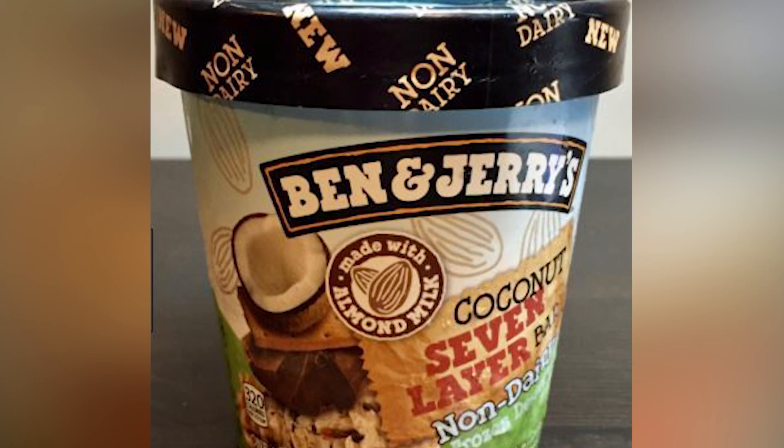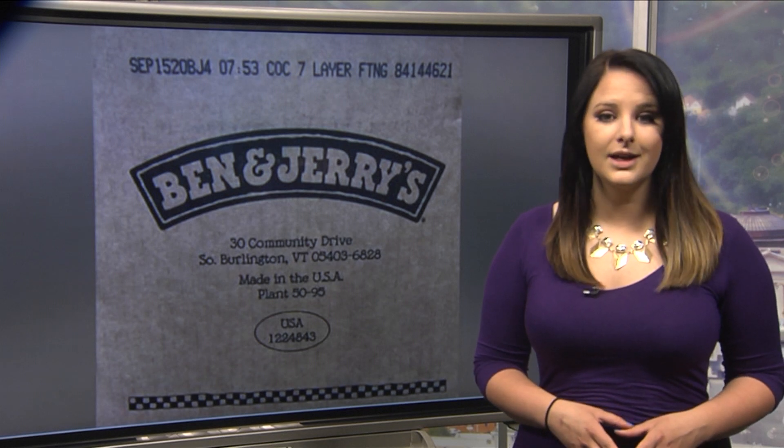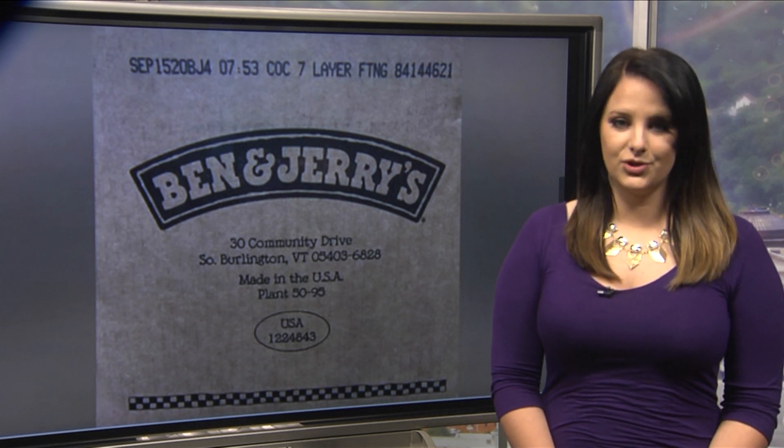On the packaging of both items, it reads: "Contains Walnuts and May Contain Other Tree Nuts" on the back label. However, the company is recalling the ice cream out of extreme caution. I'm Haley Brooks for Digital News Now.